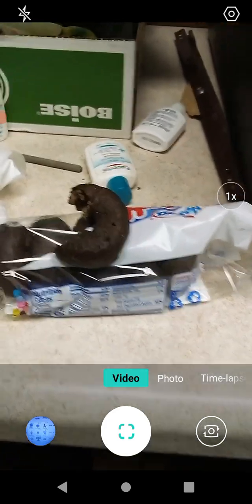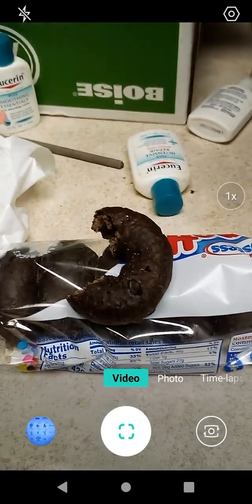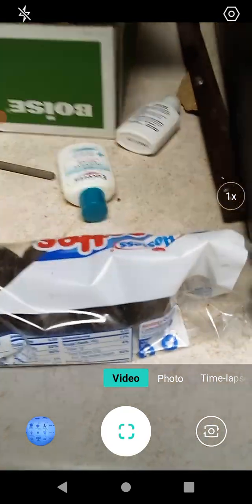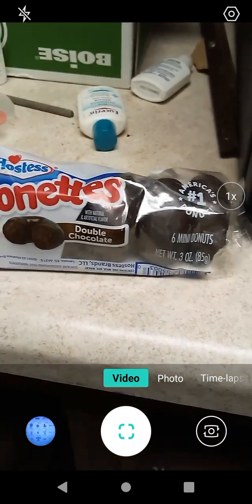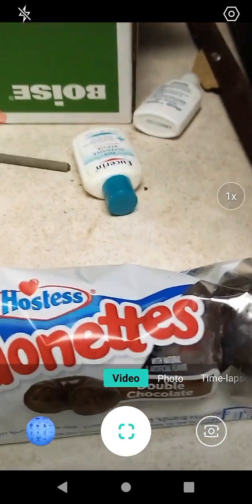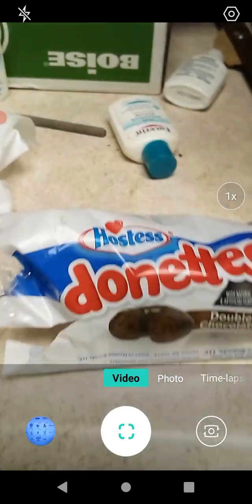Good flavor, very moist and good. The flavors mingle really nicely, and the chocolate is nice and smooth. I like that.